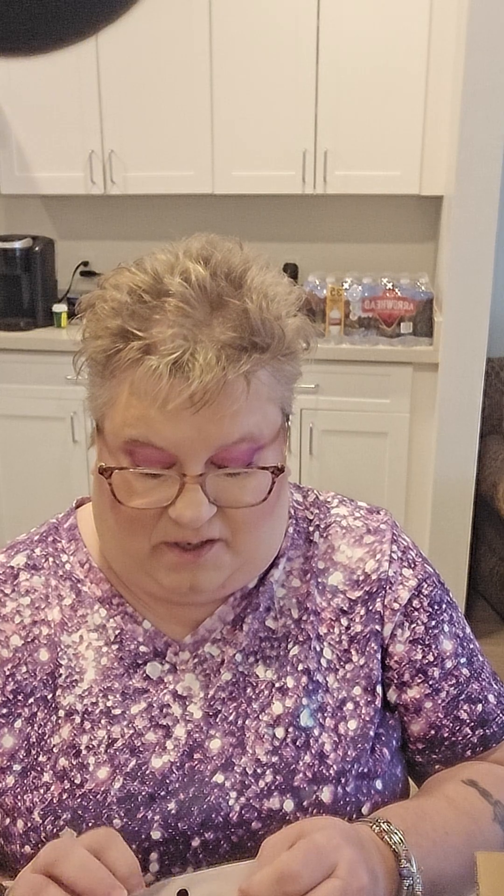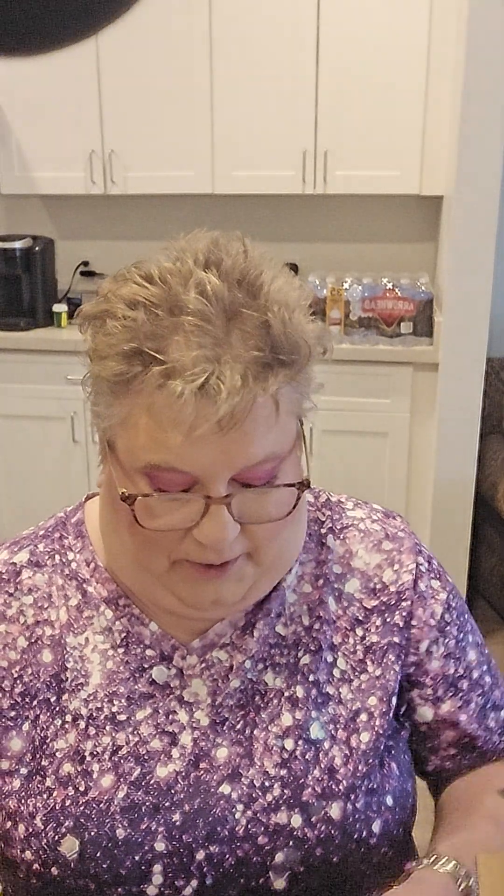And then it comes with an eyelash curler — I want to know what the difference is in this one compared to what other people get. I'm gonna open it right here. Oh, that's weird — it's very hard to open, but it's got a little clip. If you can see it, it's got little teeth. So it almost separates your lashes while you're curling them — that is really awesome.